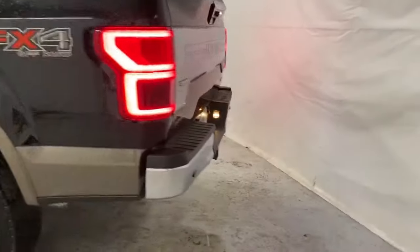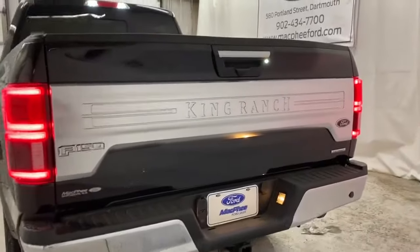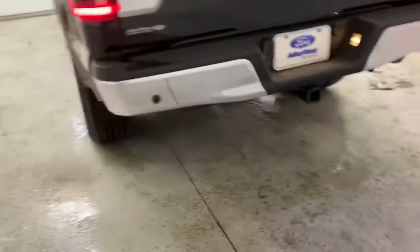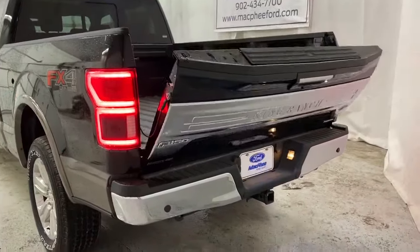Coming to the back of the King Ranch, you've got a chrome-plated tailgate and the tail package. This tailgate is automatic — just press the button on the key fob twice and the tailgate comes down for you.